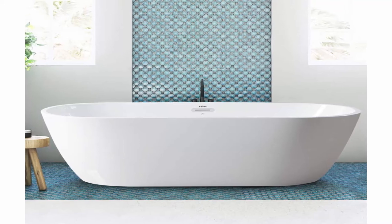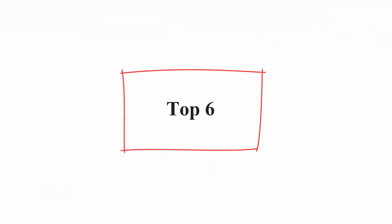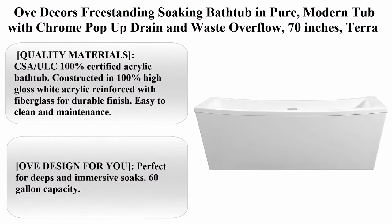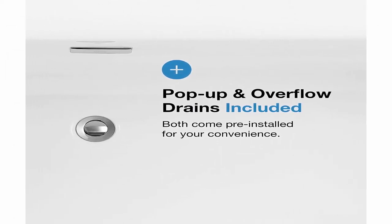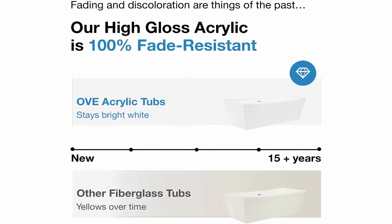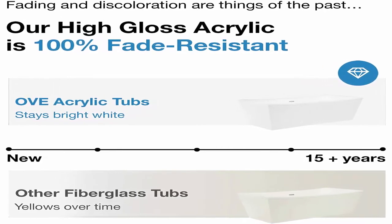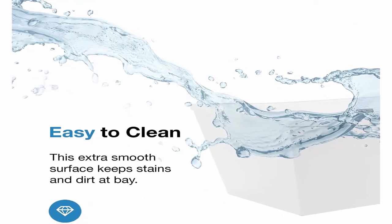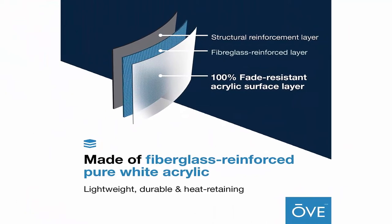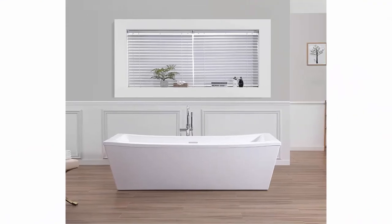Number 6: OVE Decor's freestanding soaking bathtub in pure modern style with chrome pop-up drain and waste overflow, 70 inches, Terra 70, white. Dimensions: 70 inches width x 24 inches height x 34.3 inches depth. Maximum immersion of 15.4 inches. Accepts deck mount, wall mount, and freestanding faucets. Quality materials: CSA/ULC 100% certified acrylic bathtub.